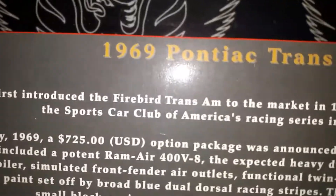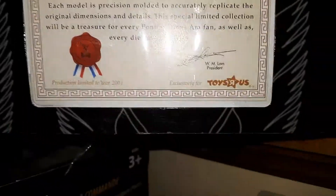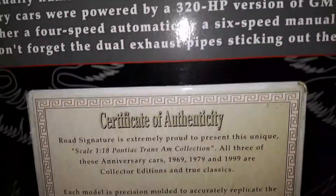When you open it up there's a lot of information on it. Your first one's up here — sorry people — and the second one's the '79, then the '99, and of course it's got your authenticity certificate.